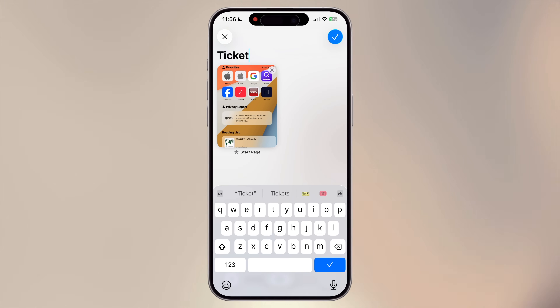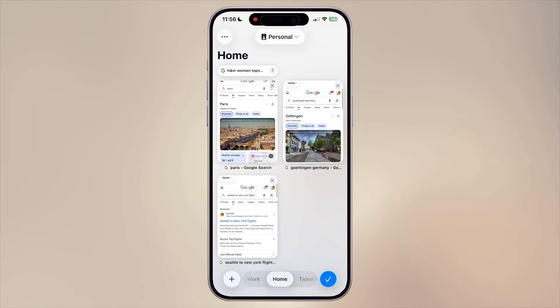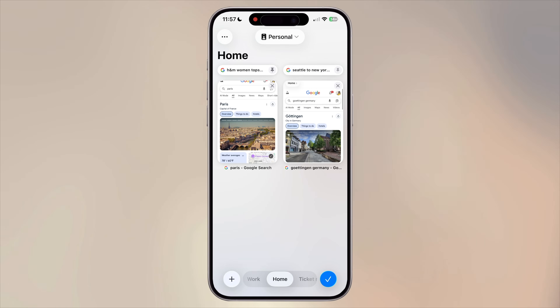You can also pin important tabs so they always stay at the top. Tap and hold a tab, then select Pin Tab. Pinned tabs stay put even if you close and reopen Safari. Plus, each profile has its own tab groups, so your work tabs won't mix up with your weekend browsing.